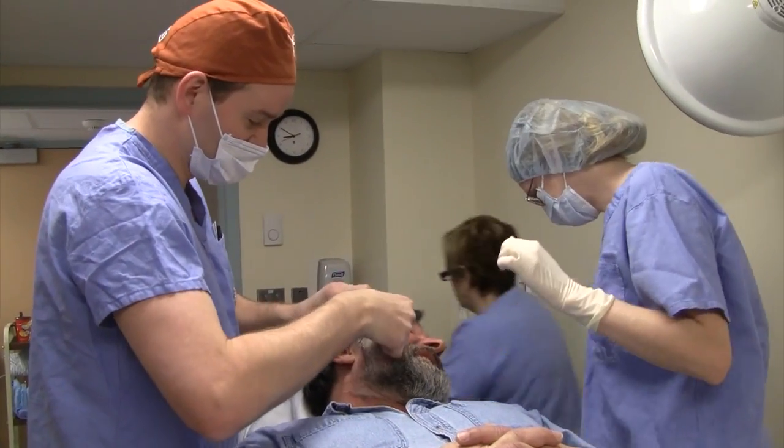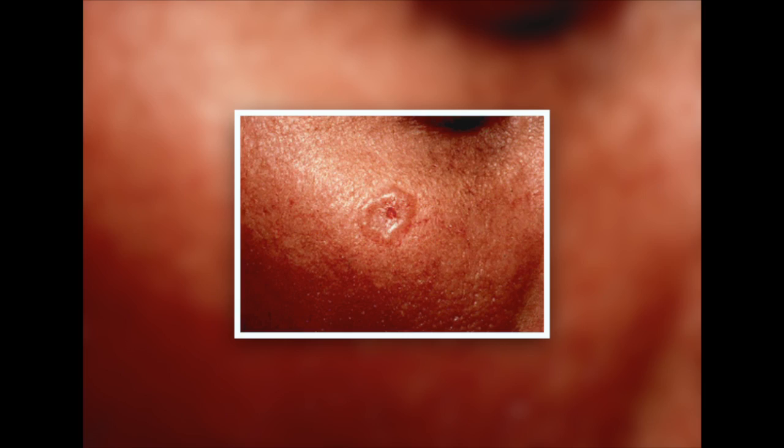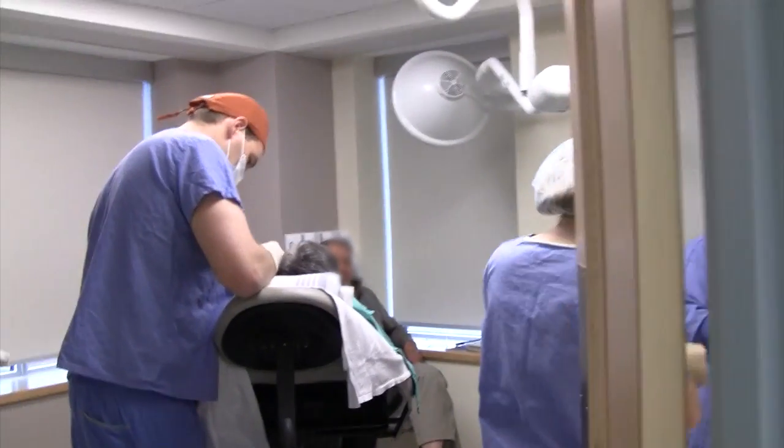Mohs surgery is the most advanced and effective procedure for treating skin cancer today. We're going to take off exactly what we see. It's mostly used to remove basal cell carcinoma and squamous cell carcinoma skin cancers from the face and other sensitive areas of the body. It can also be used to treat some melanomas.